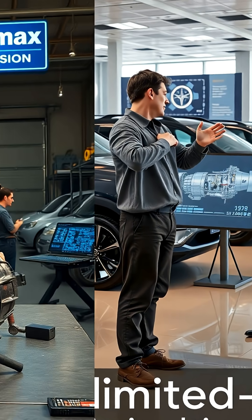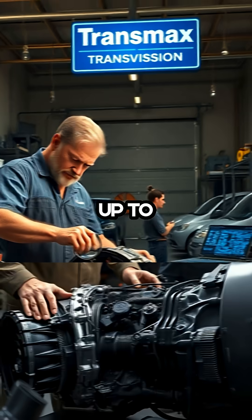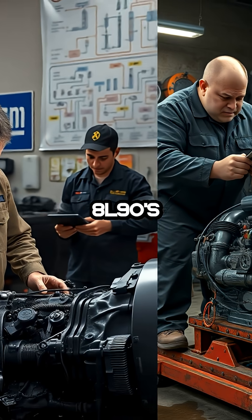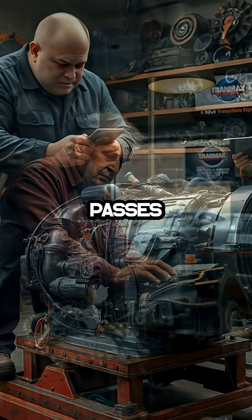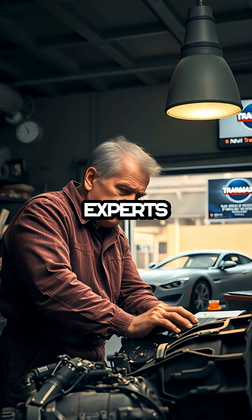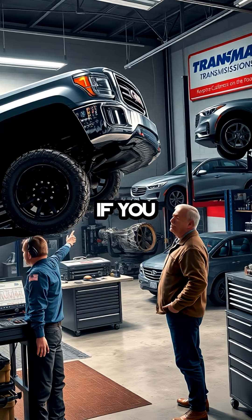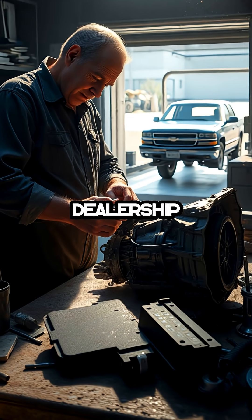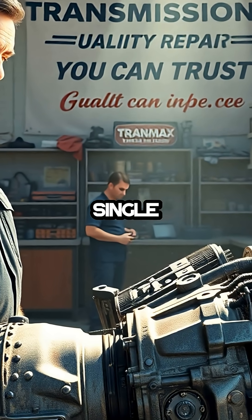In the midst of all this, shops like Transmax Transmissions in Ocala, Florida have stepped up to the plate, offering the only known real fix for the 8L90's chronic issues. While GM drags its feet and passes the blame, independent experts are the ones actually solving problems and keeping customers on the road. If you want your GM transmission fixed right, you need to look beyond the dealership and trust the professionals who see these failures every single day.